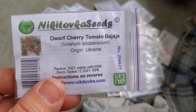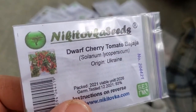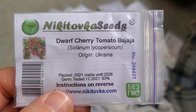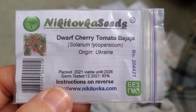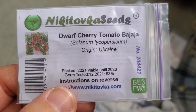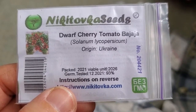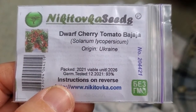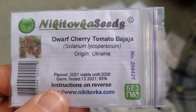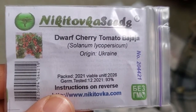Dwarf Cherry Tomato — this is an awesome patio and container variety. Because I'm limited on space and I have so many larger indeterminate tomatoes I want to grow in-ground, I want to do more container gardening for smaller varieties. This dwarf variety will produce cherry tomatoes for me and be decorative.